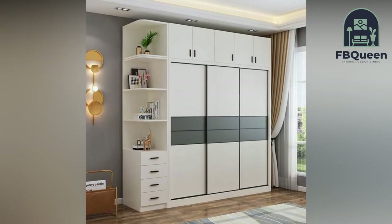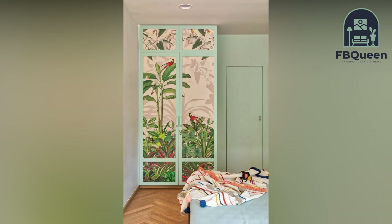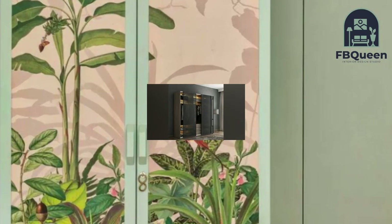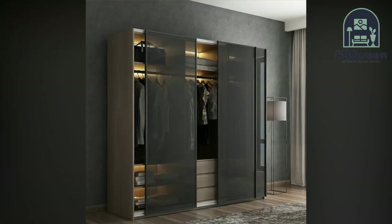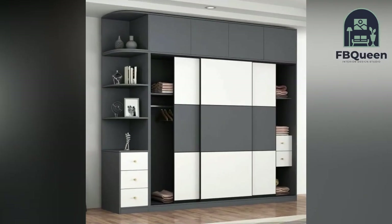Number one: a wardrobe with plenty of drawers and a built-in fixed mirror. This type of wardrobe allows you to store all of your accessories while consuming very little space in your bedroom, making it ideal for someone who likes to organize all their accessories and personal items.